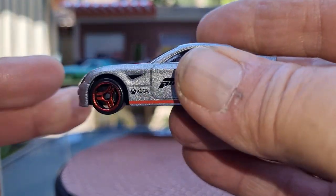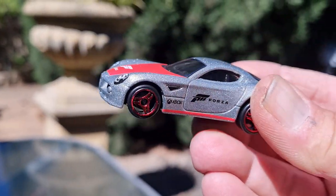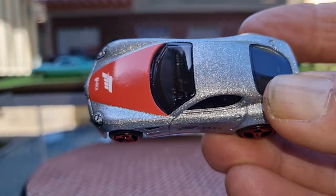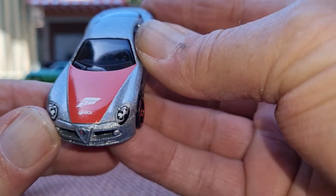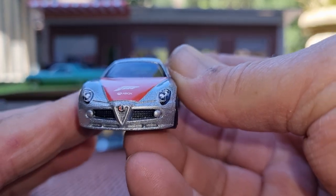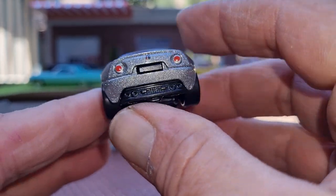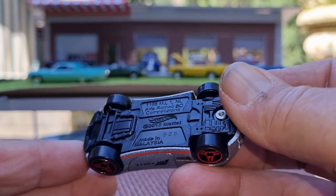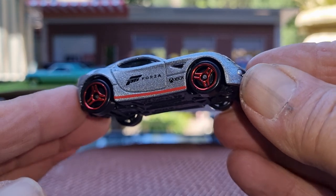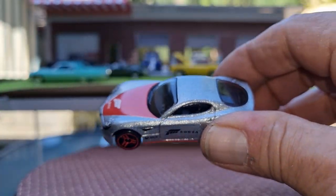Nice silver finish — silver metallic, really metallicky. If you put it out in the sun it really sparkles. Nice bonnet emblem, tampo headlamps, tampo black wash grille and the little Alfa badge in the middle. They've done the tail lamps and quiet exhausts. Copyright 2013, so this has been around a while. Plastic tires but nice red metallic rims — that's a nice little casting. Very happy to have that one, I do like the Alfa Romeos.